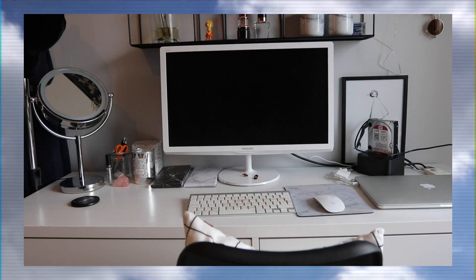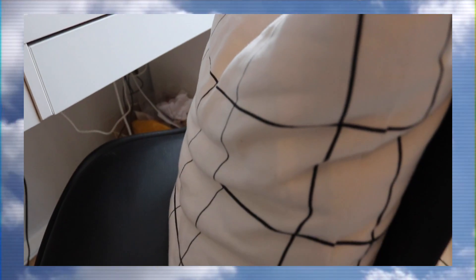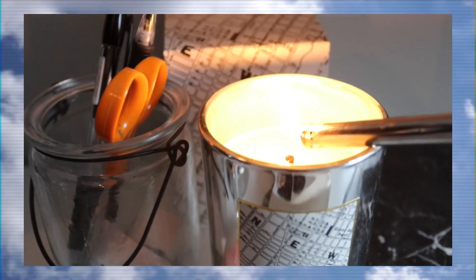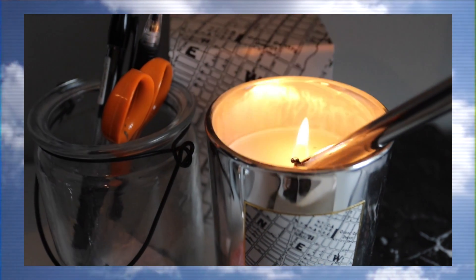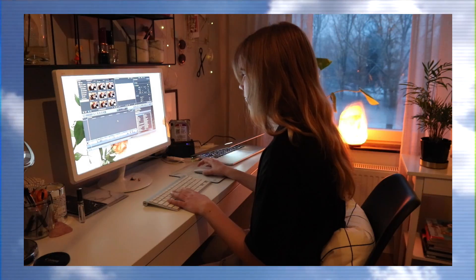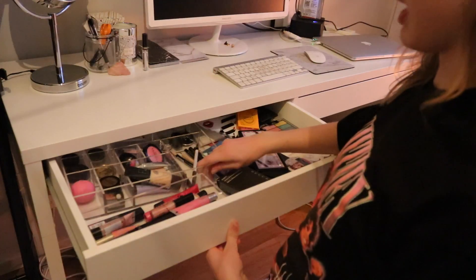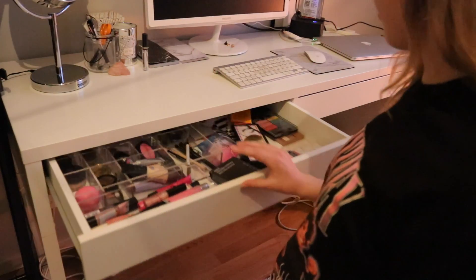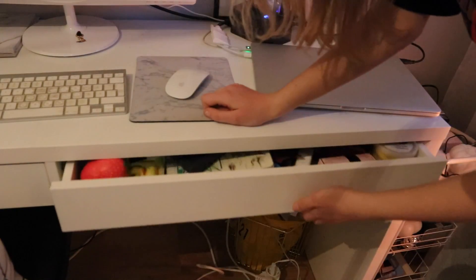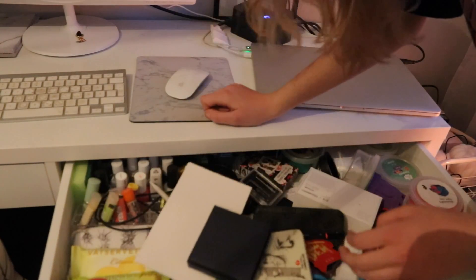Then you'll see my desk, which is just a simple table from Ikea that kind of everyone has, so it's nothing special. This is where I usually edit all my videos and also study. On my desk I have these little pins for some reason. And here's my drawers with all my makeup. In this drawer it's a lot messier — I don't really know what to do with it.